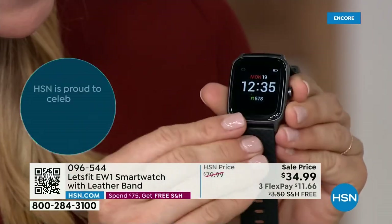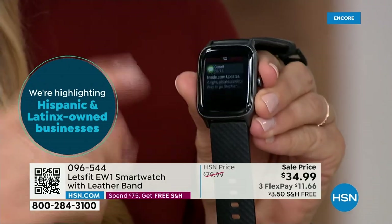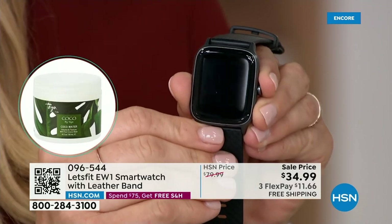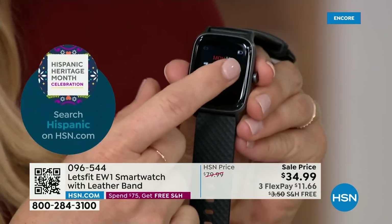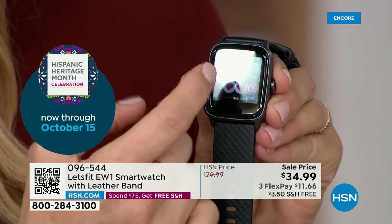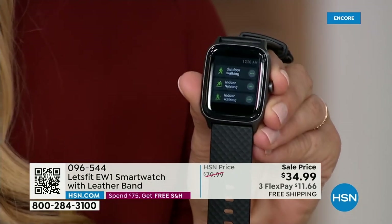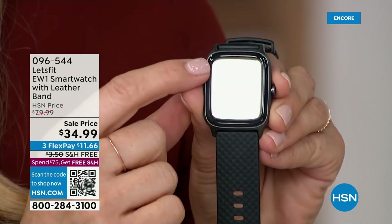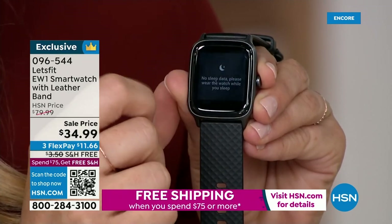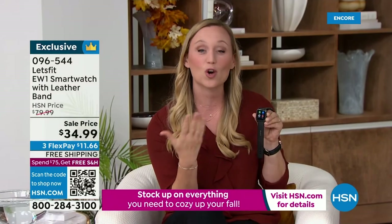Check out that big beautiful touchscreen face — it's a color face, easy to see. You're going to get your date, time, and steps there. You get notifications. You will not believe the amazing high-end features on a watch at this value. When you swipe to the side, you're seeing all of those top features you'd expect on a smartwatch costing hundreds of dollars. You can track 14 different exercises from swimming — yes, you can swim with this — to hiking to cycling. You're going to get more info about your workouts than you've ever had before. In the Today's Summary, you can see really valuable information including the quality of your sleep.